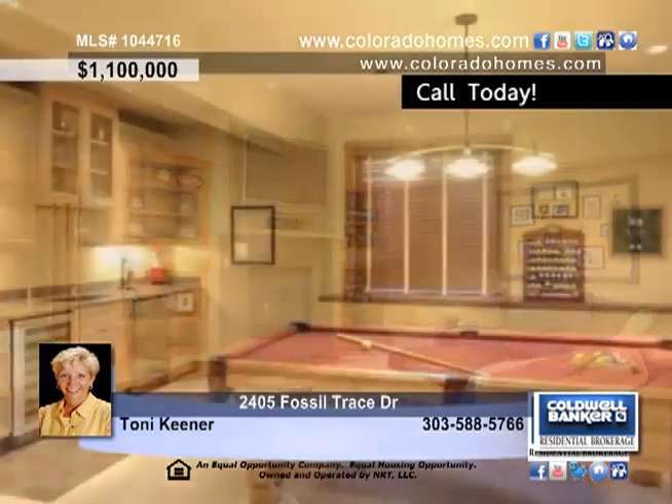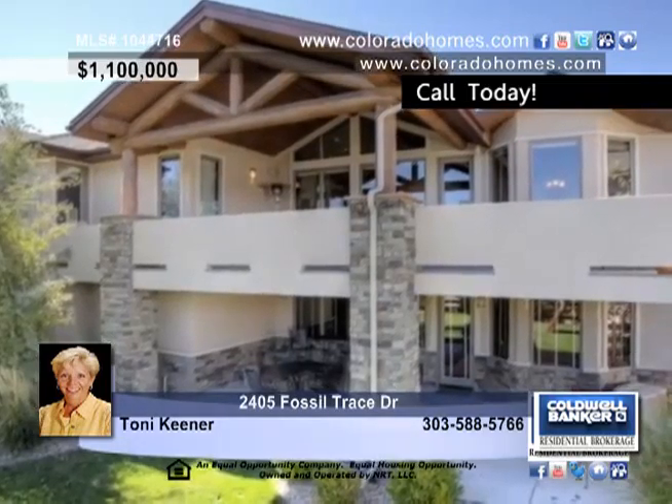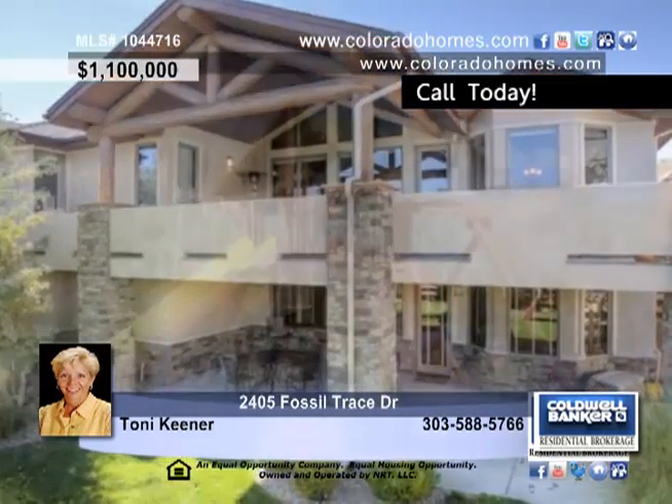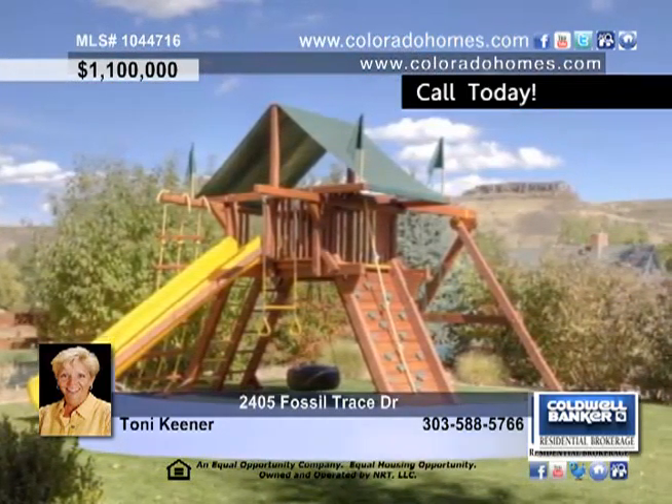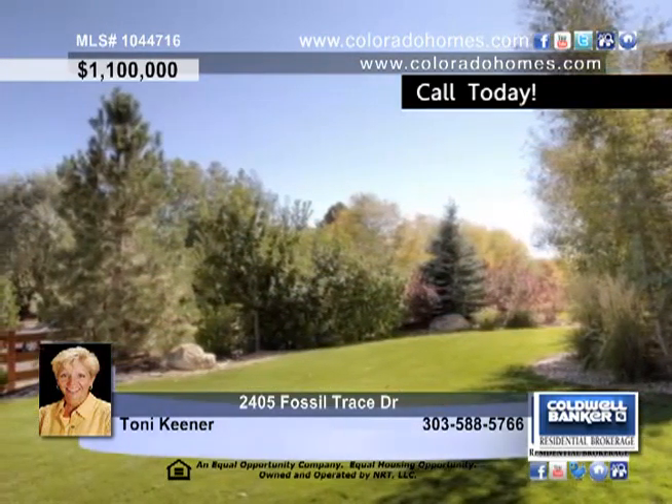Enjoy beautiful mountain views and a luxurious five-piece bath from the master suite. Four additional bedrooms, a fabulous lower level with a home entertainment area and gym, as well as three great front and back patios outside make this home perfect for entertaining.